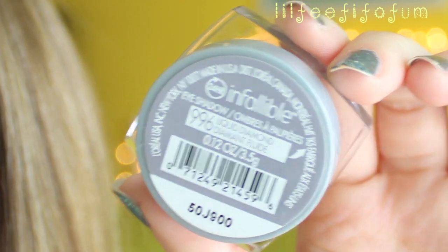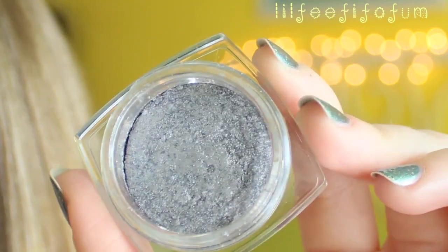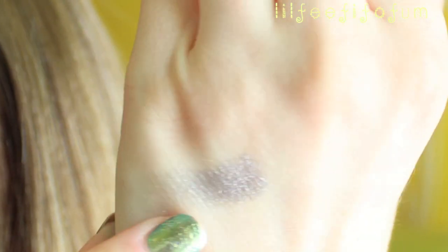Moving on to my makeup favorites. This first one's from L'Oreal — it's their pressed pigment eyeshadows, the Infallible line, in the color Liquid Diamond. It's a gorgeous silver color with some hints of a light lilac purple. It's just a very unique silver color. I've been wearing this all over my lids a ton, and I actually have it in the crease of my eyes today.